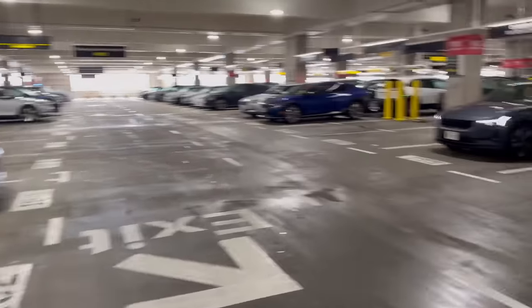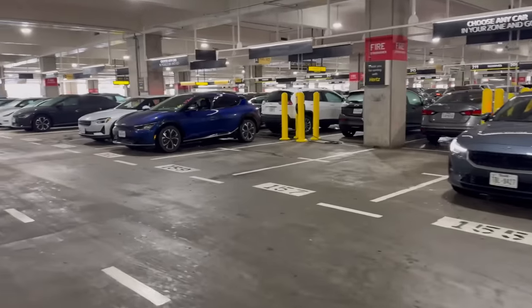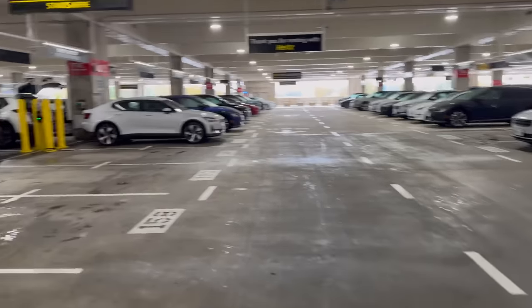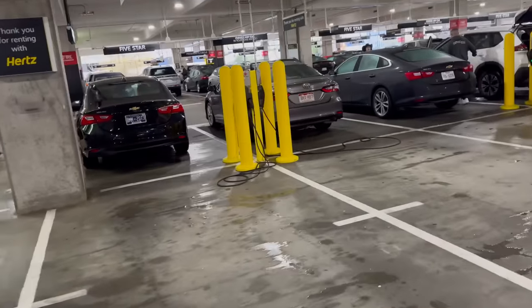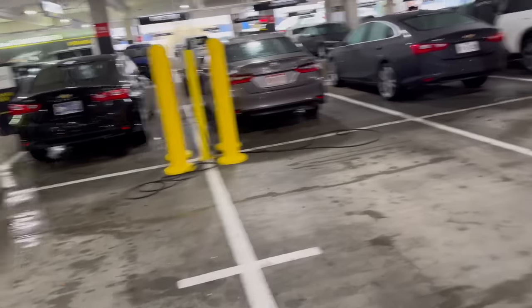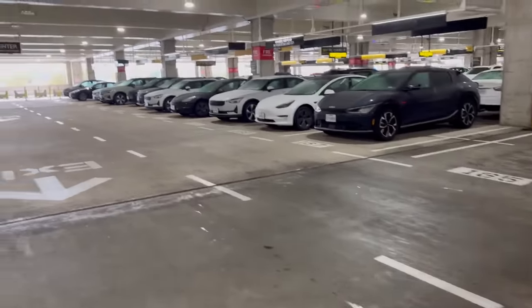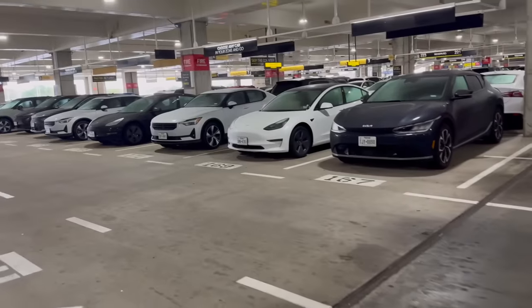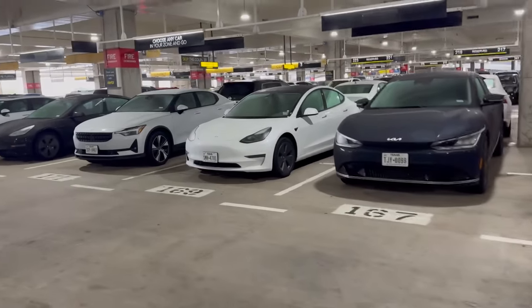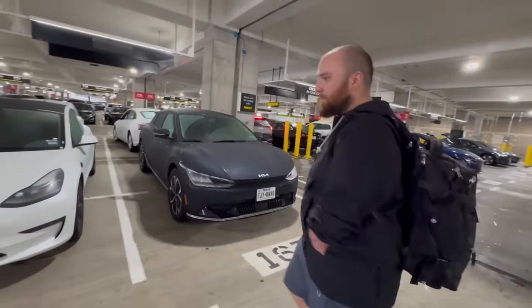Look at all the freaking electric cars they have here. Someone left that Polestar 2 on while charging — that's a good spec. And they all have level two Tesla wall connectors. They appear to be all wall connectors. There we are — a white Tesla Model 3, fogged up. That's a very Colton spec.